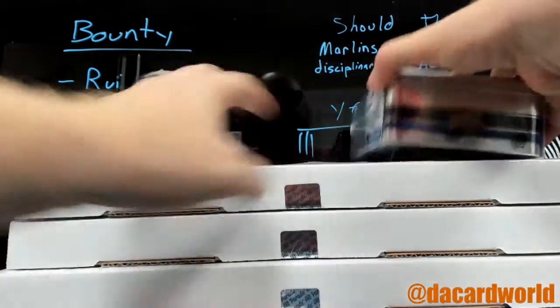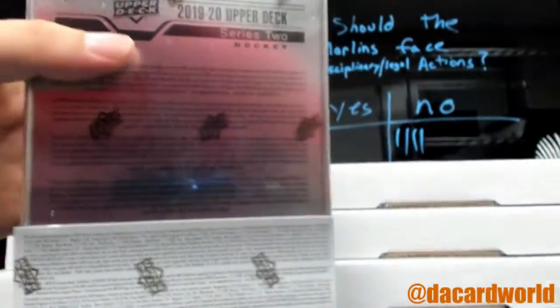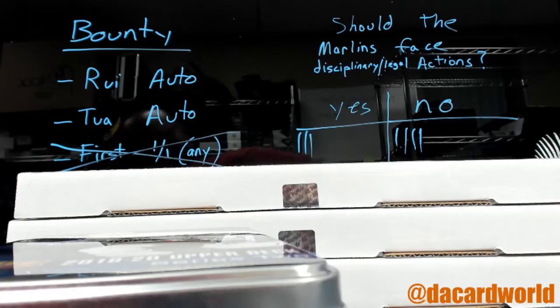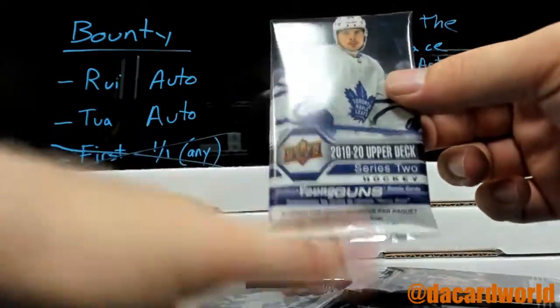Next up is a 1919-20 Upper Deck Series 2 tin. Now, typically we don't do these, but I'm making an exception because it's pretty quick and there's only one of them. We'll do the OPG glossy last.